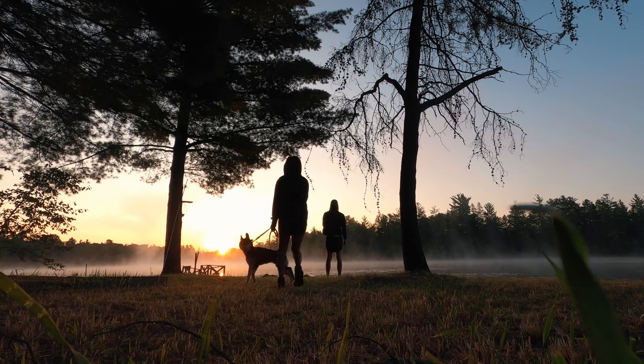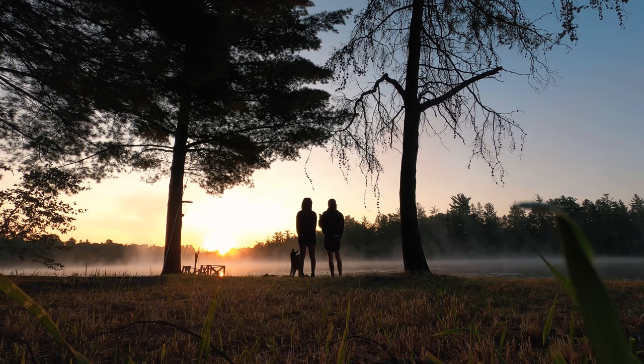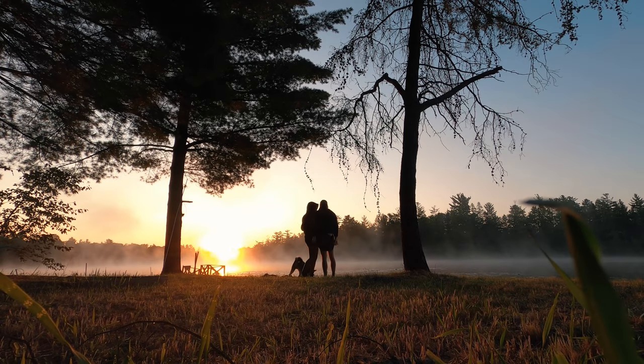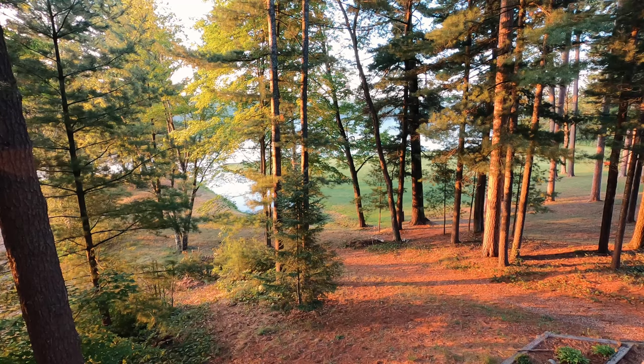We woke up to see the sunrise — it was the coolest morning in a long time. There was fog rolling out over the lake. You can hear the birds calling and everything coming to life. I think it's going to be so easy to make this place feel cozy and homey, and we can't wait until it's ready to rent.